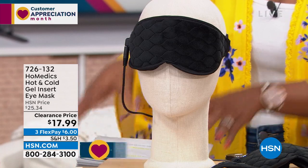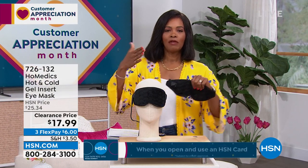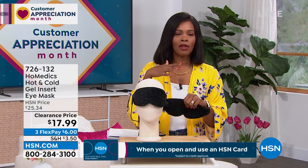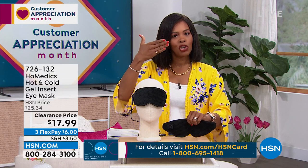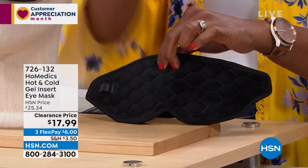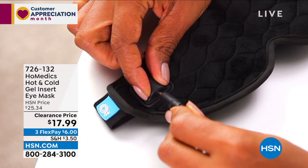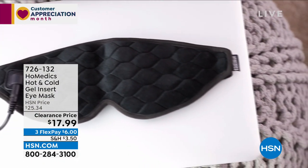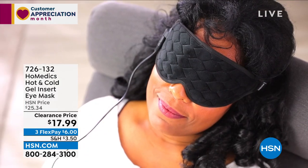You press the button on the remote and it switches from hot to medium to cold. I like that it's simple: plug it in when you need heat, unplug it and put in the cold pack when you need cold. Whatever feels best to you at that moment. Sometimes you just need to take a moment, whether it's because of the weather outside, staring at a computer for hours, or just needing rest. You even have a 20-minute auto shutoff, so when it's over, you're refreshed and ready to go.